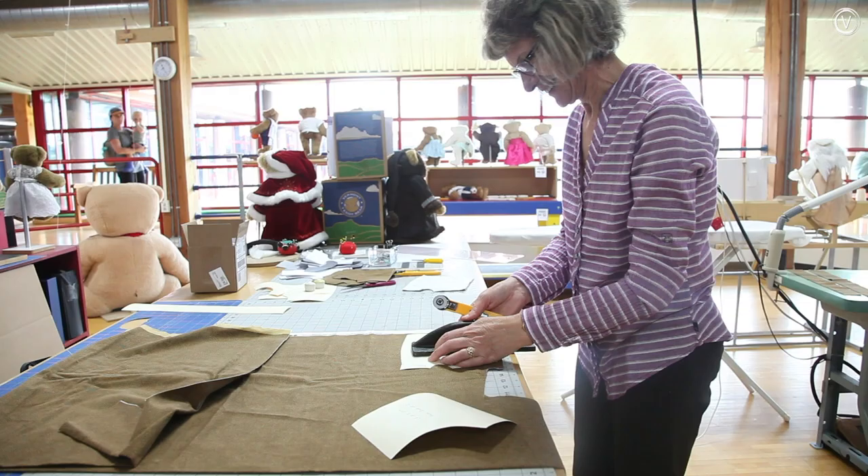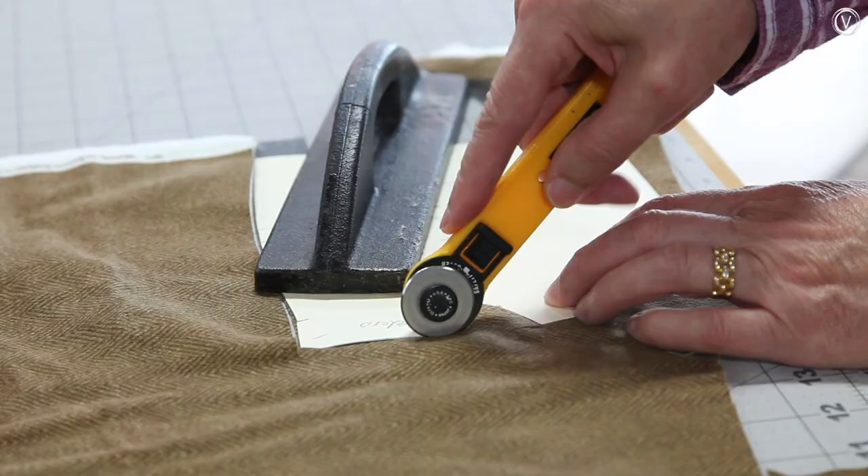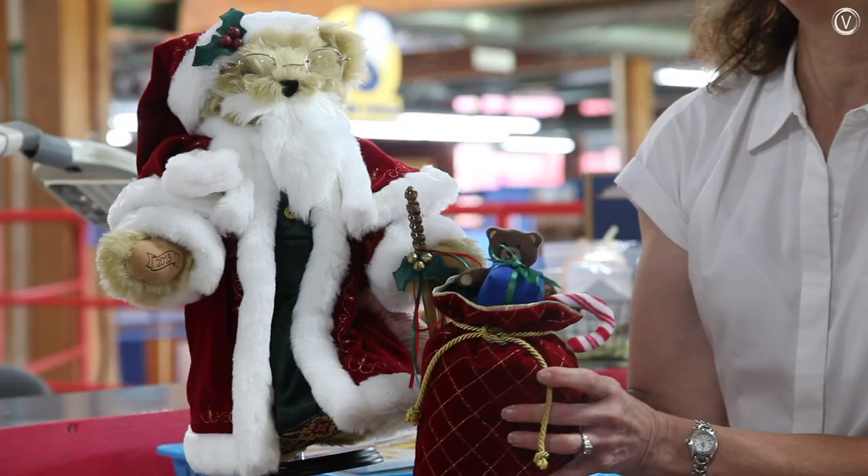They also make special edition bears, with nearly every accessory made by hand. This year they'll make 35 of their annual holiday bear, which retails for $599.